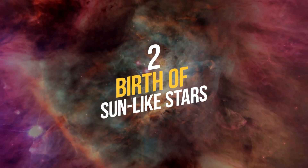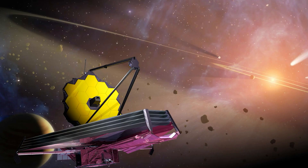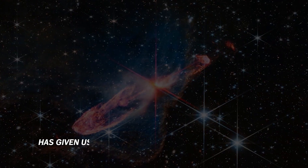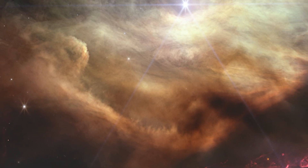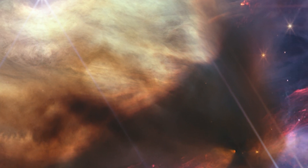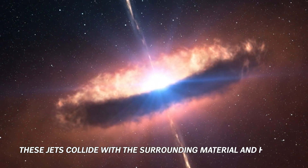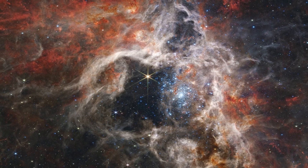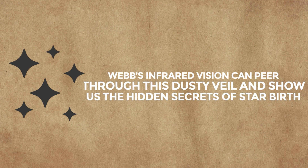Number 2: Birth of Sun-like Stars. Have you ever wondered how stars like our sun are born? NASA's James Webb Space Telescope has given us a spectacular view of this process in its first anniversary image. The image shows the Rho Ophiuchi Cloud Complex, the closest star-forming region to Earth, about 400 light-years away. In this colorful picture, gas jets shoot out from young stars, creating bright red streaks of molecular hydrogen. These jets collide with the surrounding material and heat it, making it glow in different colors. The image also reveals the dust and gas that form the raw material for new stars. Webb's infrared vision can peer through this dusty veil and show us the hidden secrets of star birth.